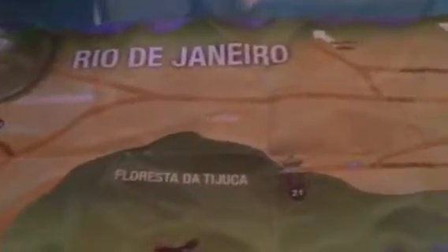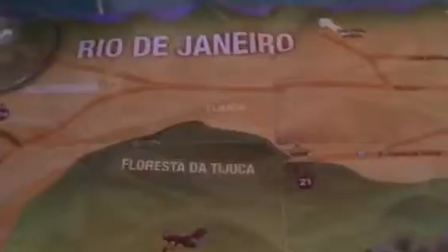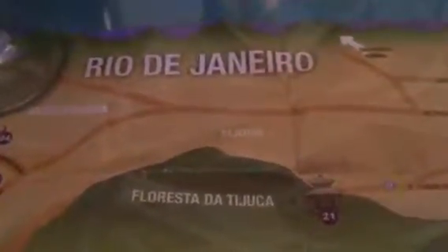Hi there, this is John Tang and I'm in a restaurant called Sobre Natural, which is in the neighborhood of Santa Teresa.